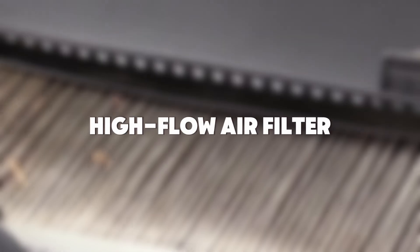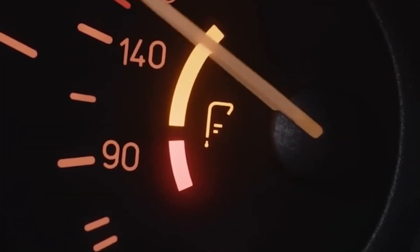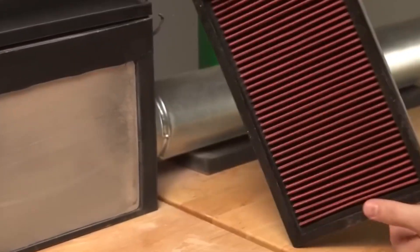Mod number 13: High Flow Air Filter. First time I saw someone swap a stock air filter for a high flow one, I laughed. Thought it was a gimmick. But then I drove the damn car. Throttle felt snappier. Idle was smoother. Even MPG ticked up just a bit. I shut my mouth real quick.